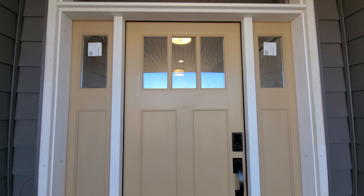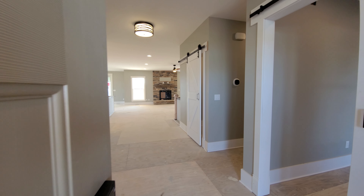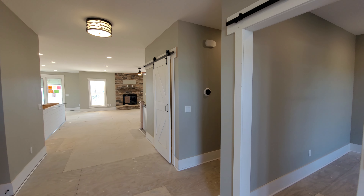Upon entering the foyer in this home, not only will you notice the mindful gray paint that you see throughout, but how much light is coming in those 6-foot windows at the rear of the great room.